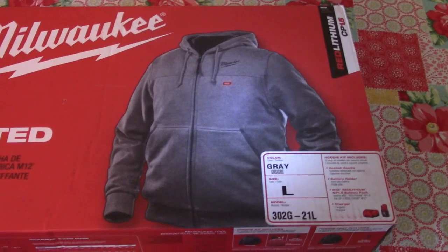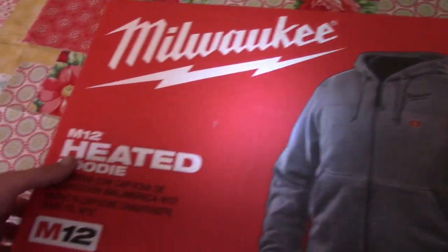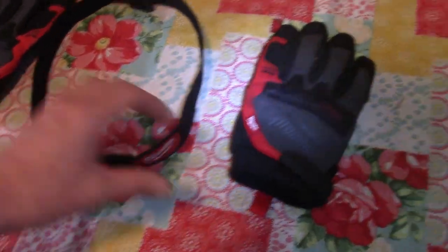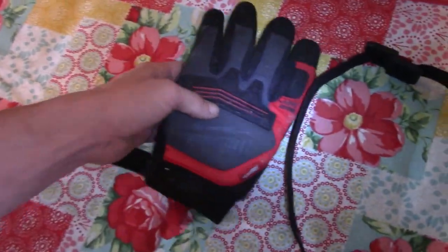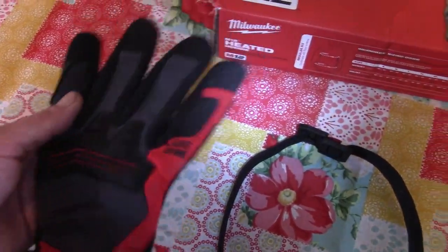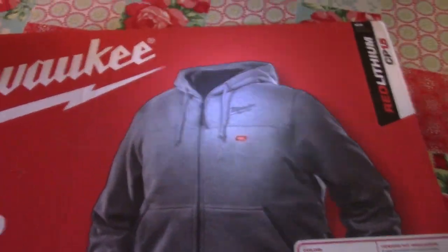They got heated jackets, heated hoodies. You just plug the battery in and it heats up the friggin' coat. That should be pretty nice. I also got a friggin' headlamp and a pair of gloves. You could punch through windows with these things — they got a padded friggin' thing for your knuckles. You could punch through a window while you're scrapping.